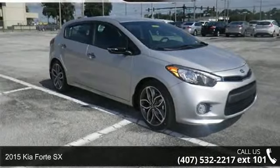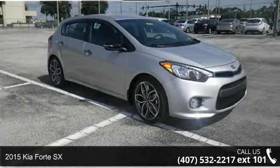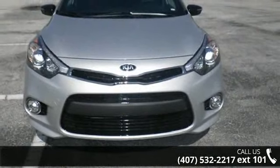Arrive in style with this 2015 Kia Forte SX. If you are looking for a first-rate auto, this one could be yours today.